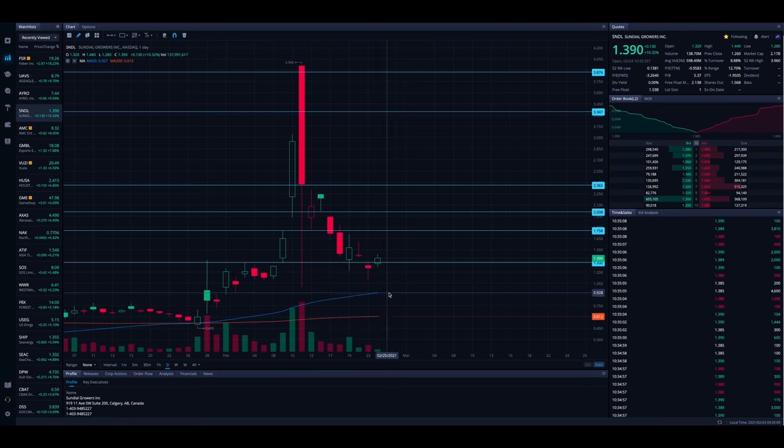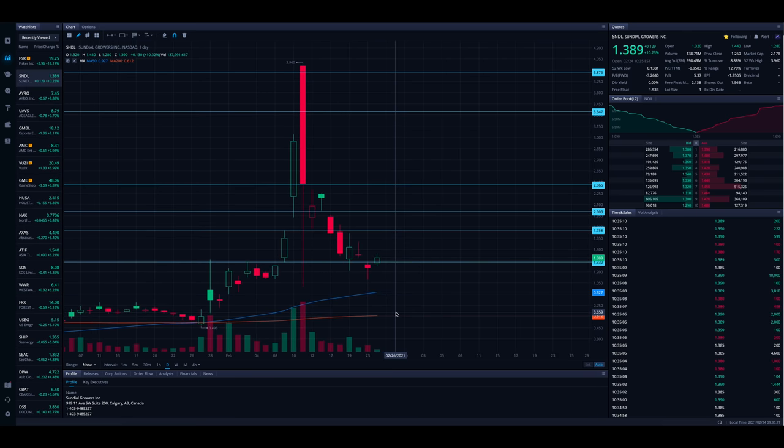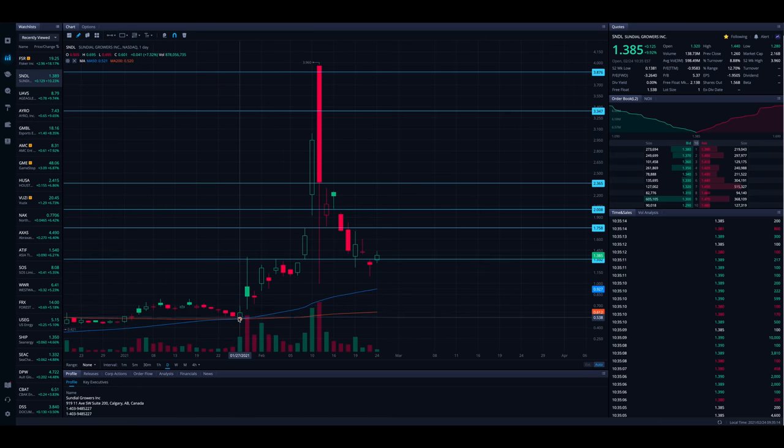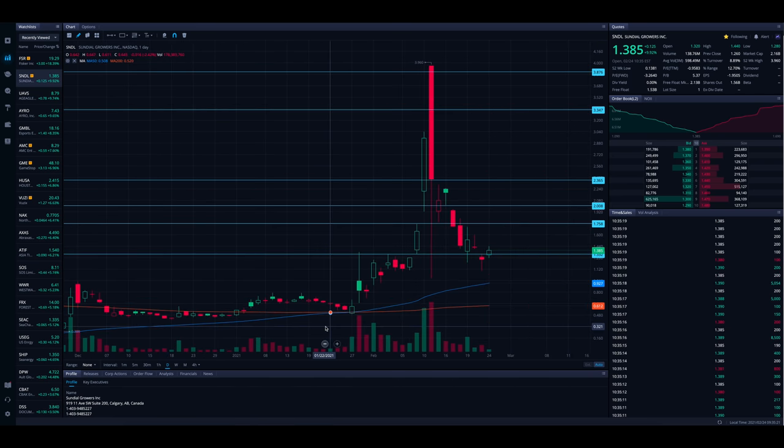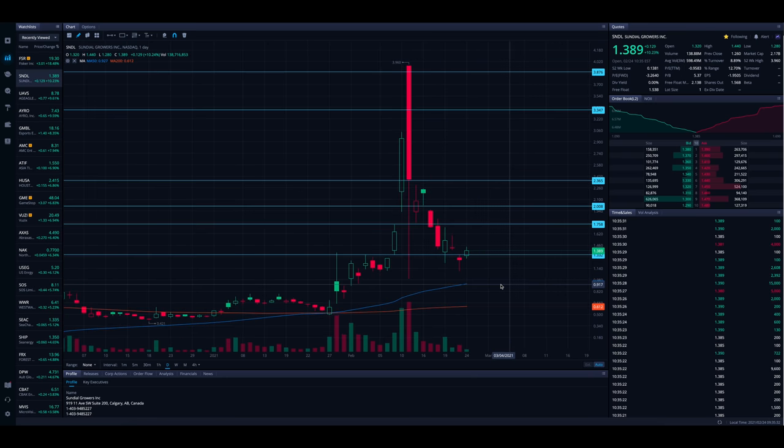The 50 SMA is sitting down here at about 93 cents. That could be a decent area of support. Looking back to the left, this blue line — SNDL has bounced off it a couple of times over the past couple of months, so it's been holding up as support. If we come back and test that line, I would not be surprised if SNDL finds that area to be a support level with a bounce. That's one area to watch as well, and it will be coming up as SNDL has been pushing up.